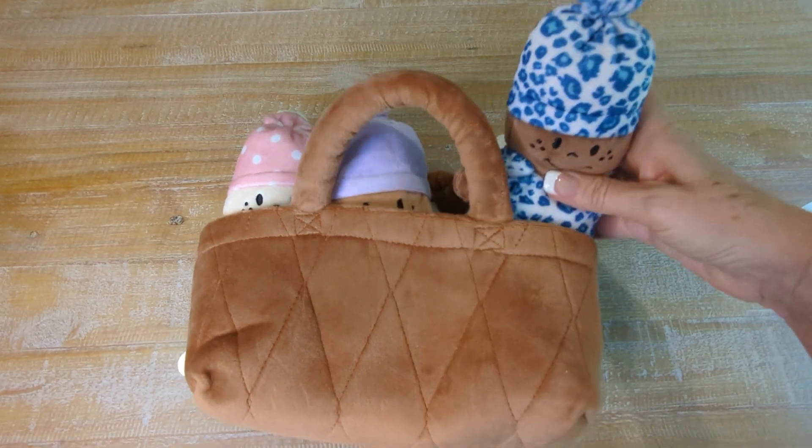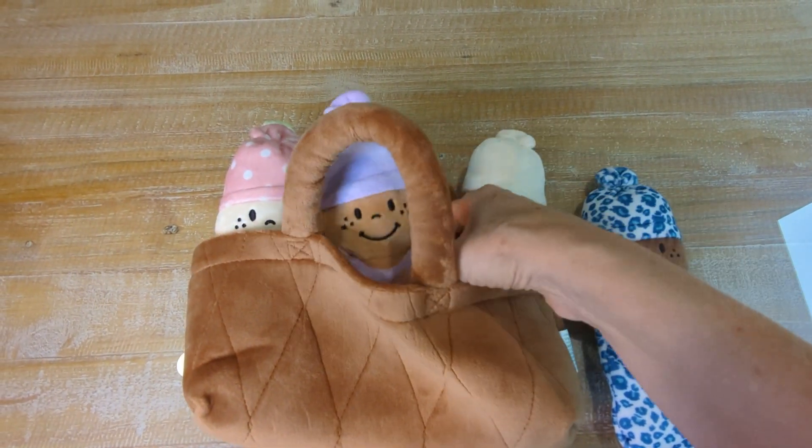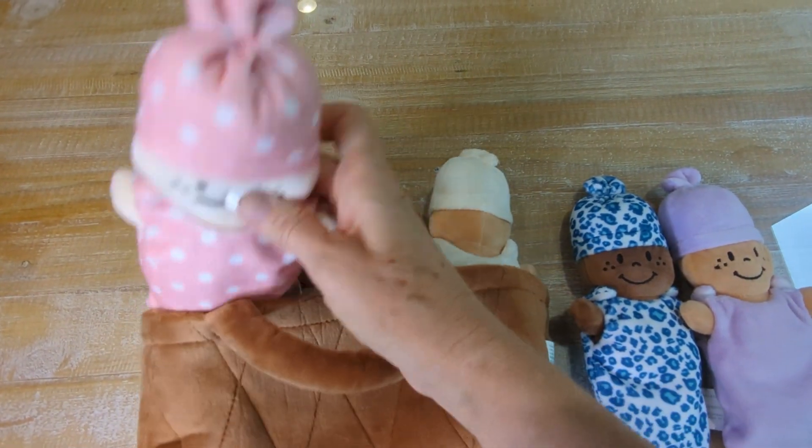These guys are super cute — different nationalities or ethnicities, different races. I do like that about these.